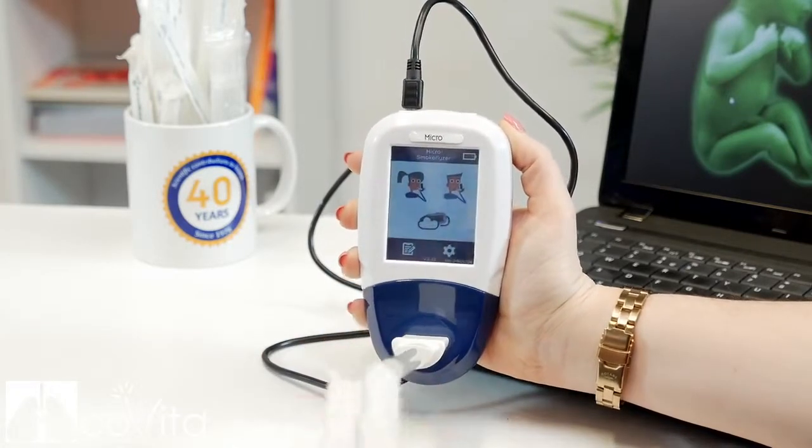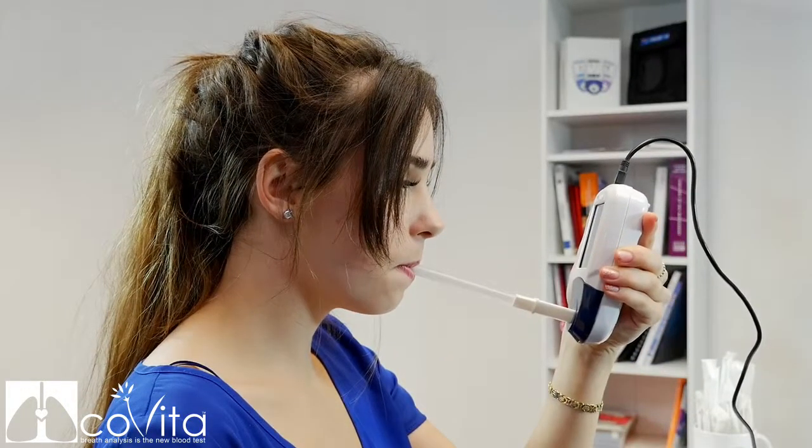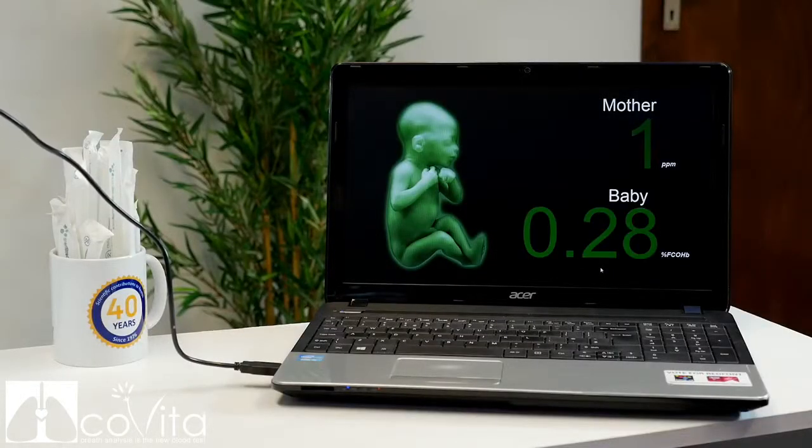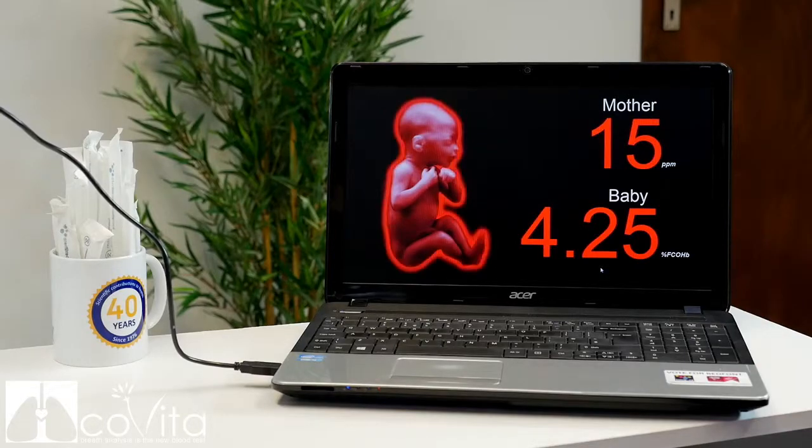Once the monitor is connected to the computer, it uses a traffic light color system and shows the live CO reading of the expectant mother, as well as the percentage fetal carboxyhemoglobin conversion.